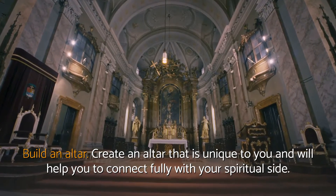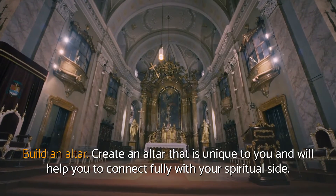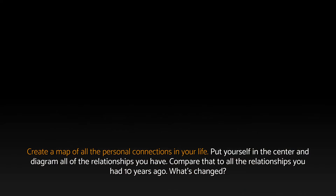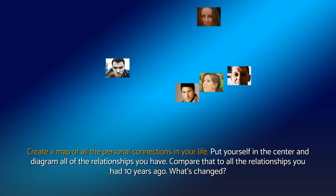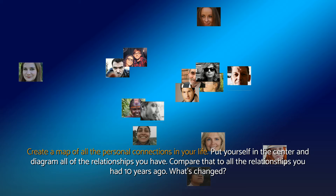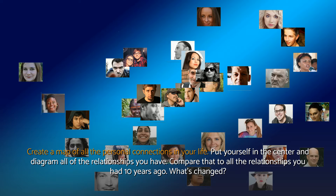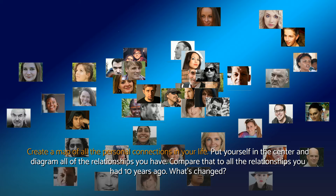Build an altar. Create an altar that is unique to you and will help you to connect fully with your spiritual side. Create a map of all the personal connections in your life — put yourself in the center and diagram all of the relationships you have. Compare that to all the relationships you had 10 years ago. What's changed?